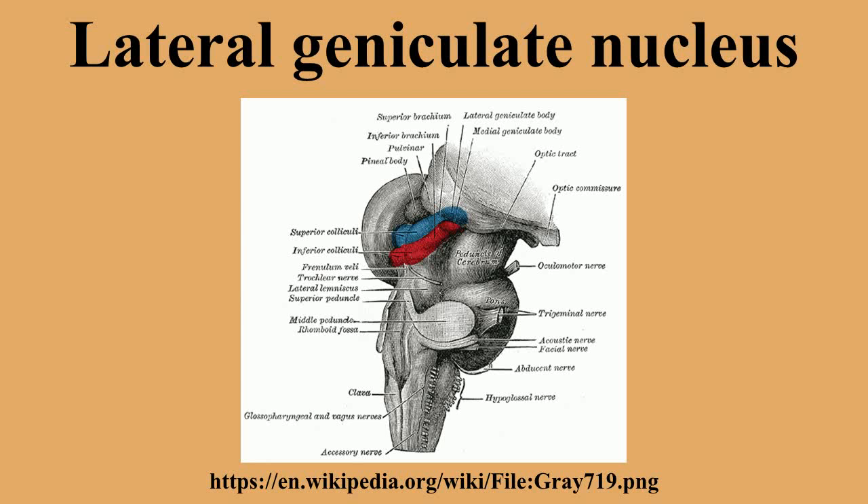In rodents, the lateral geniculate nucleus contains the dorsal lateral geniculate nucleus (DLGN), the ventral lateral geniculate nucleus (VLGN), and the region in between called the intergeniculate leaflet. These are distinct subcortical nuclei with differences in function. The dorsolateral geniculate nucleus is the main division of the lateral geniculate body. The majority of input to the DLGN comes from the retina; it is laminated and shows retinotopic organization.